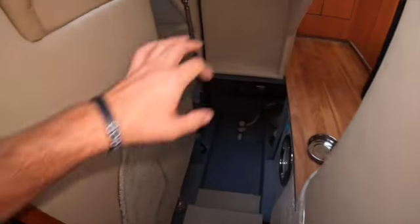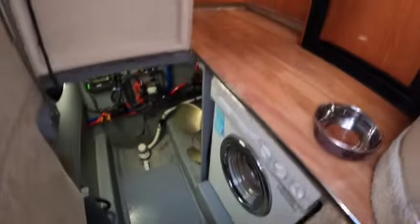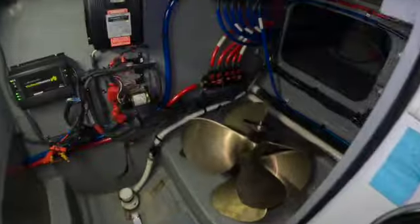This is the neat part, in my opinion, about this boat. You've got your washer and dryer for a 48-foot boat — that's pretty impeccable. Then you've got your spare props. Water heater to the left. And storage right there. Two little steps and then you have a bow thruster.